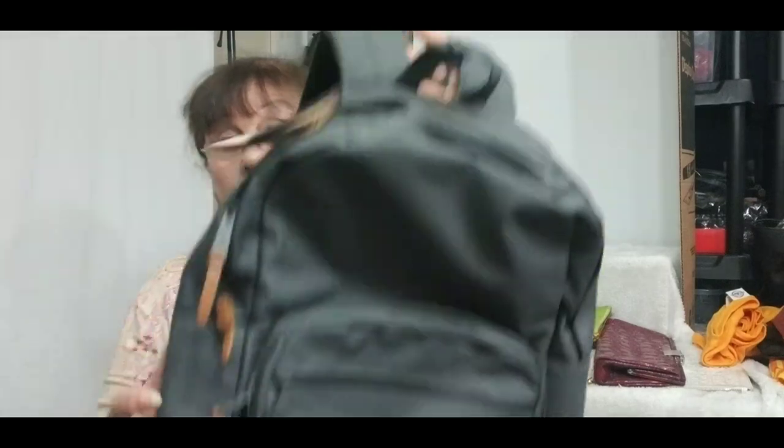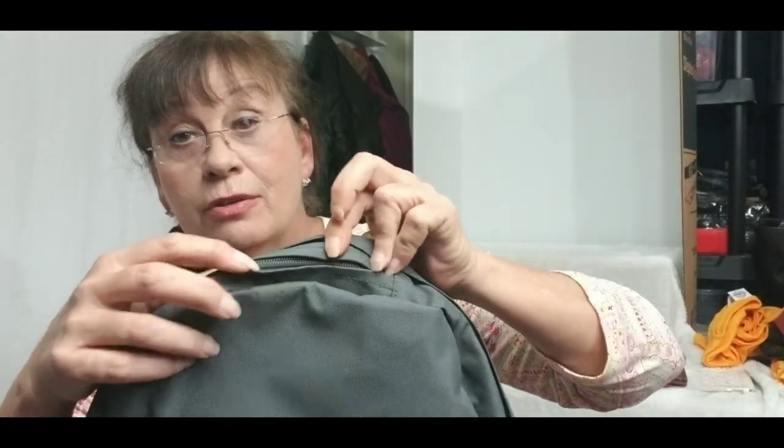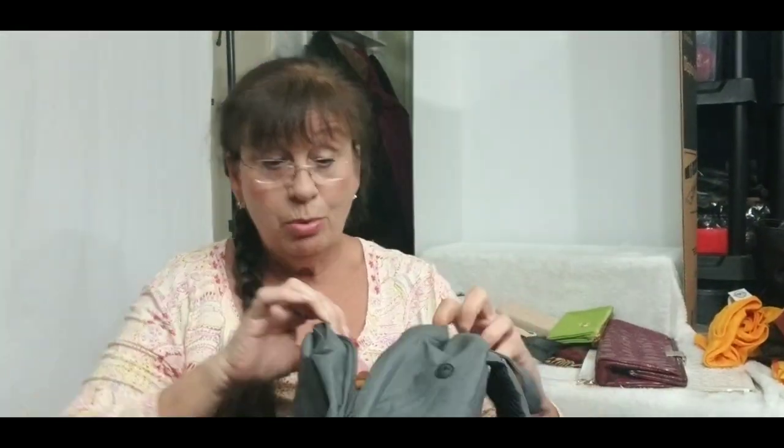I found a new-with-tags Herschel backpack. Love this — it's got a nice phone pocket for easy access, and I loved the red and white striped interior, which was just so cool. Brand new, pockets everywhere, pouches. Just a really cool find.